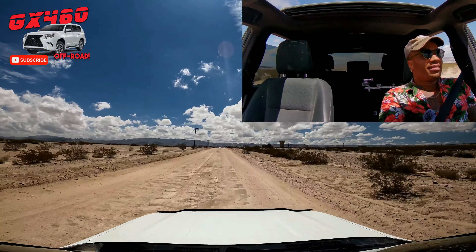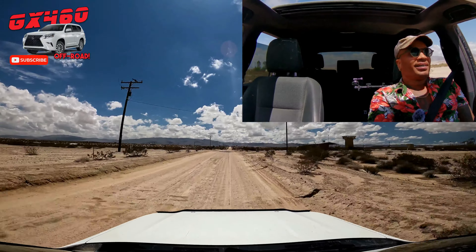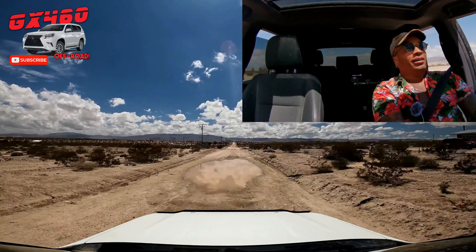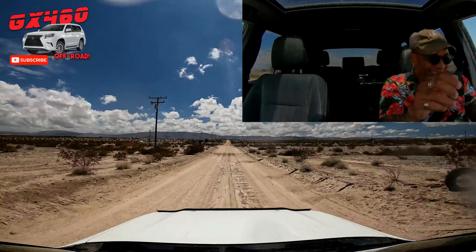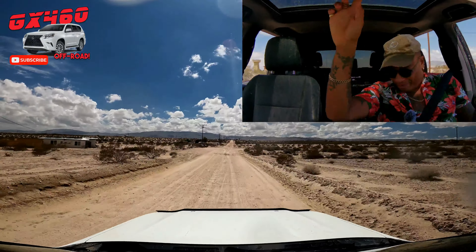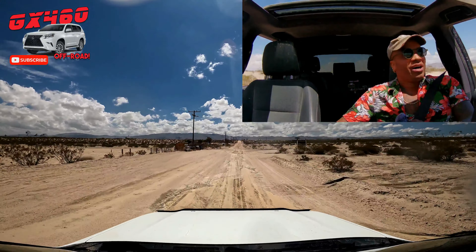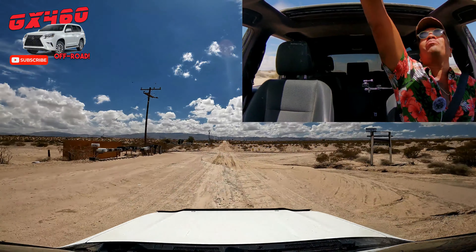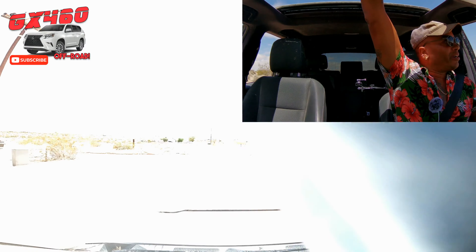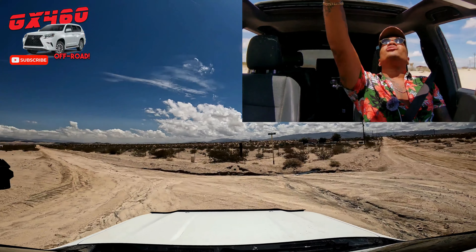Whoa! We need an auto puddle alert up in here — splash, splash, splash ahead! That was fun — let me wipe the lens. This road is torn up pretty good.